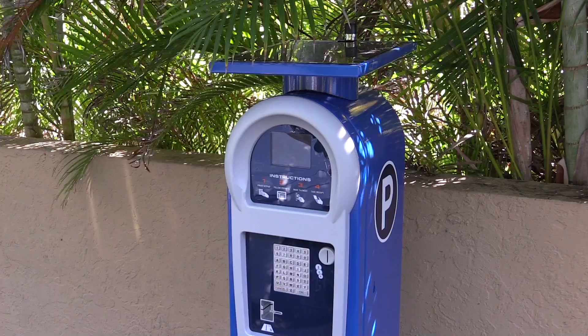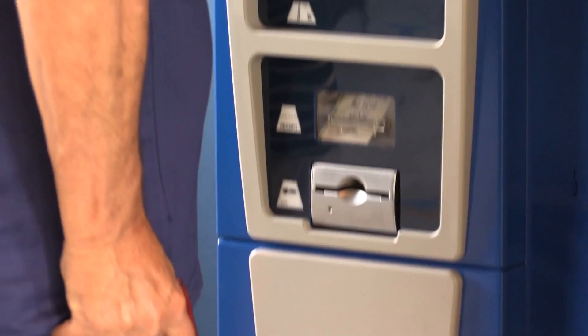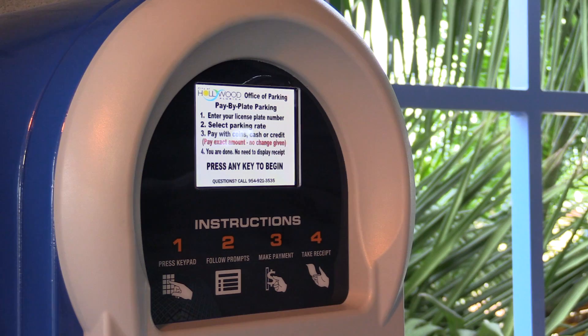The main change right now is we're using what's called pay-by-plate parking rather than the old pay-and-display. One of the big benefits for the consumer is that with pay-by-plate technology you can add time at any meter — just walk up, put in your plate number, and add time to your parking session, so you don't have to worry about running back to your car before the time expires and possibly getting a ticket.